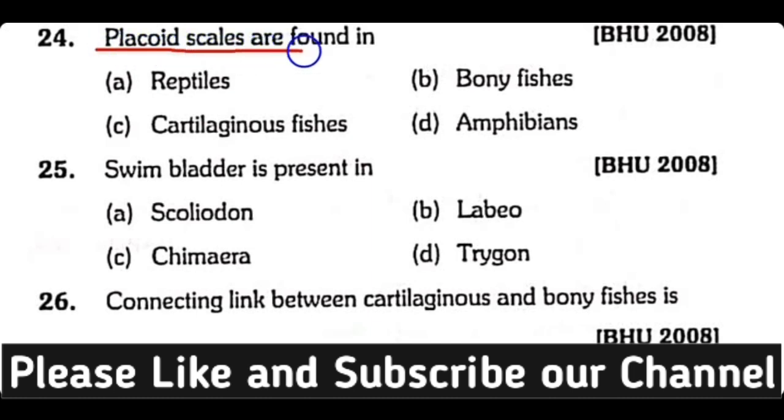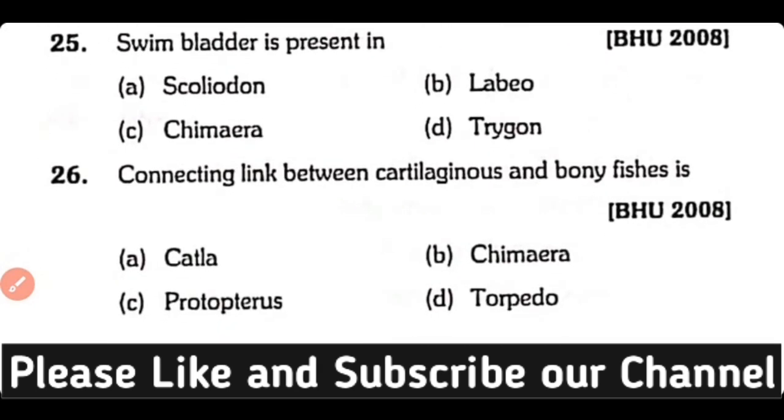Question number twenty-four: Placoid scales are found in reptiles, bony fishes, cartilaginous fishes, or amphibians? The correct answer is option C. Cartilaginous fishes have placoid scales.